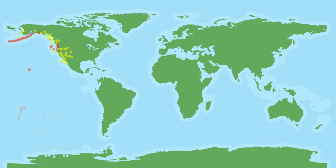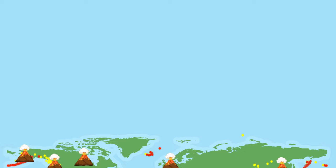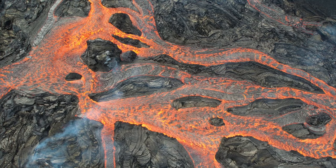What is a volcano? Did you know that there are around 1500 active volcanoes in the world today? Every day about 15 to 20 volcanoes erupt. Today we are going to learn more about volcanoes and we are going to do a fun experiment together. Ready to get started? Let's go!